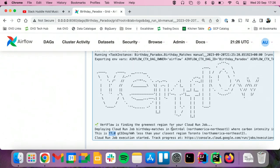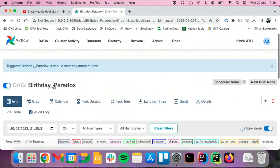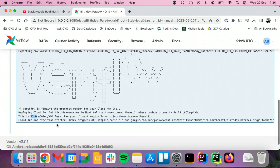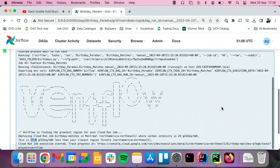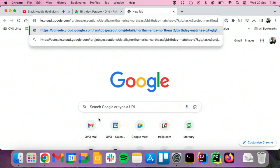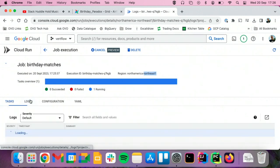Let's zoom out, a bit easier to read. Here's my job running in North America East One. So it sent it somewhere green. Let's have a look in the logs and see if we've got a winner.